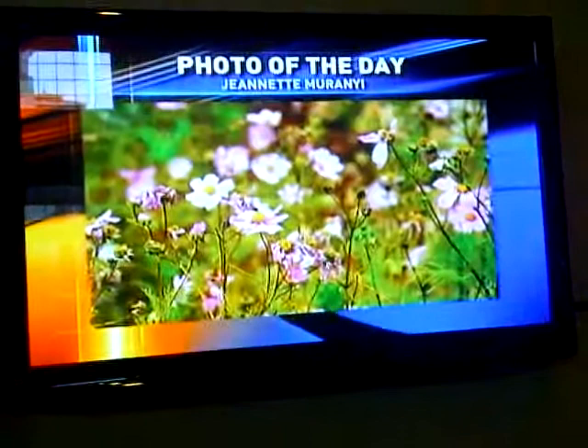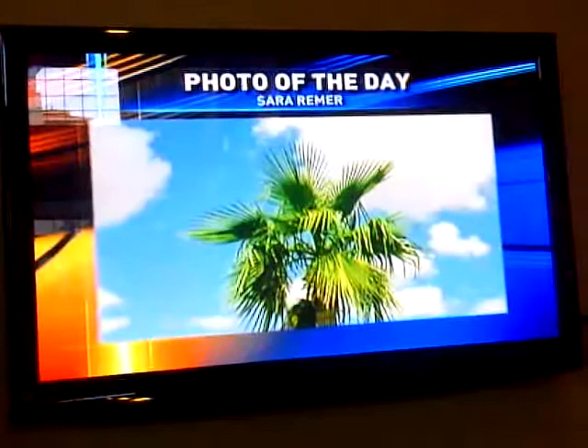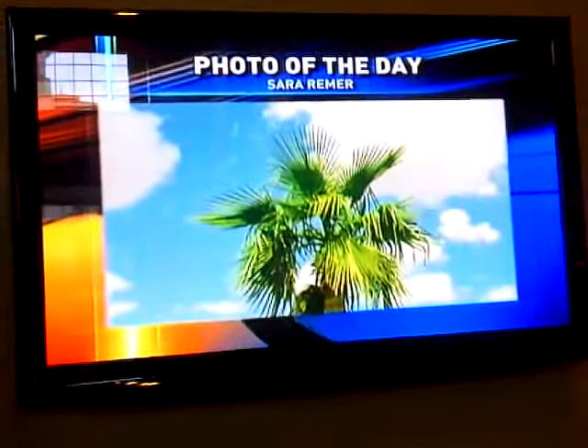And these are kind of rare in El Paso — healthy palms, that is. This one's robust and standing tall. And thanks to Sarah Reamer for sending us a picture of it.